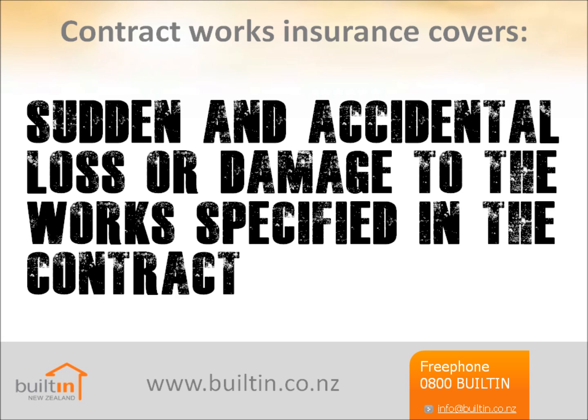Whether you're building new or doing an alteration, extension or renovation, your contract will require contract works insurance be arranged to cover the work.